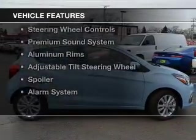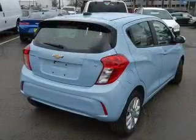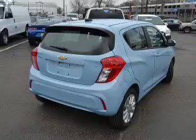The features include internet connectivity, Bluetooth connectivity, Sirius XM satellite radio, digital audio input, steering wheel controls, and a premium sound system.